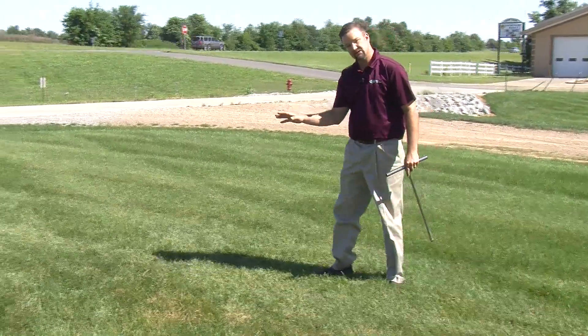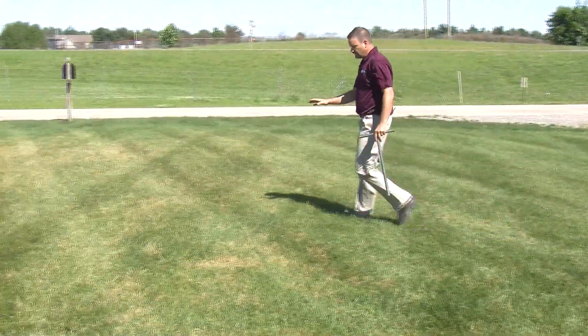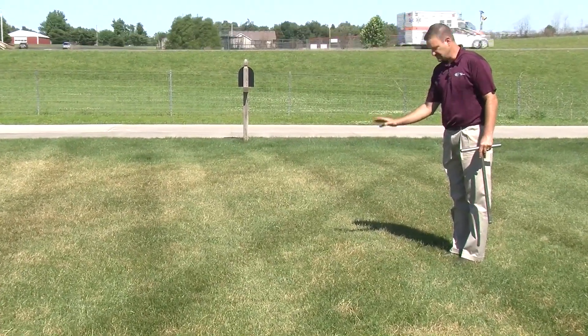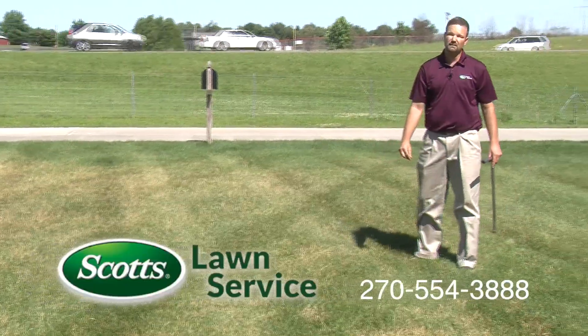We've got some other areas here that are untreated and that have been left for a little bit to show you. You've got multiple spots in this area and it is a little more yellow, and this needs to be treated. At this point, if you see a lawn that looks like this, call your Scott's Lawn Professional to come out and take a look.